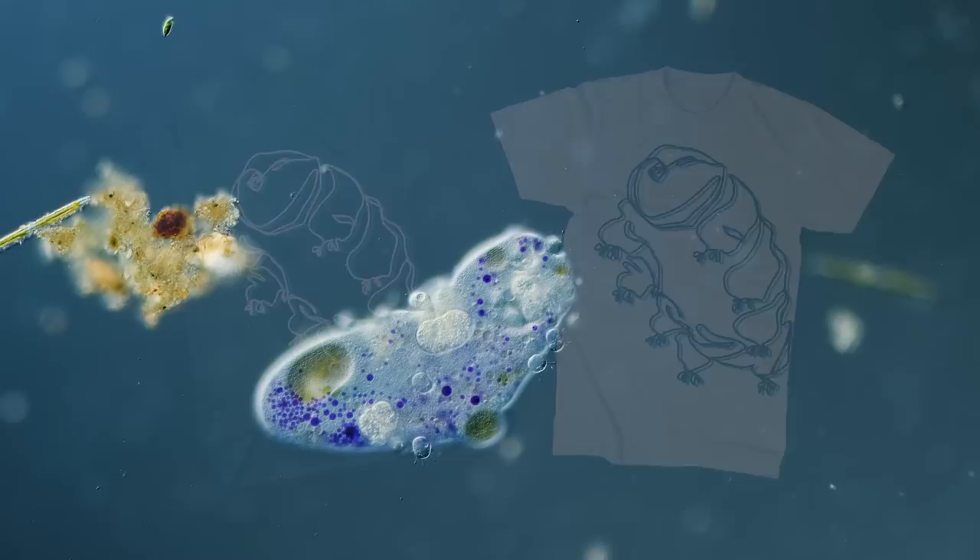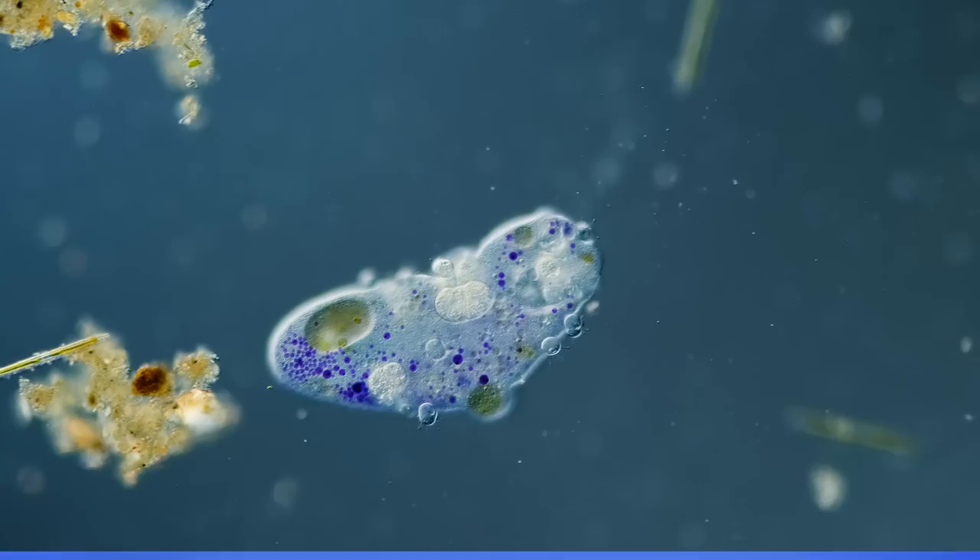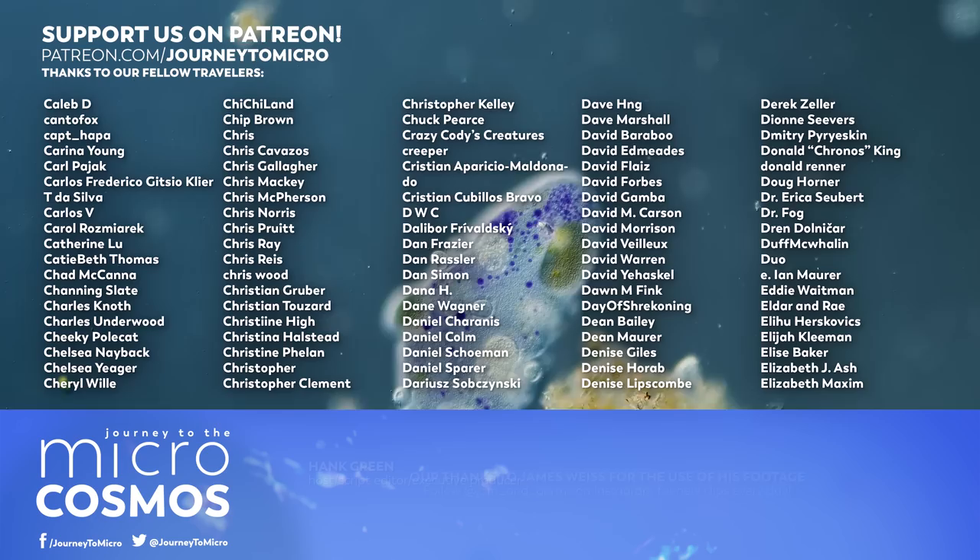This episode marks the end of Season 4 of Journey to the Microcosmos, but we will be back with Season 5. And speaking of the aforementioned Patreon patrons, you are now seeing their names on the screen.